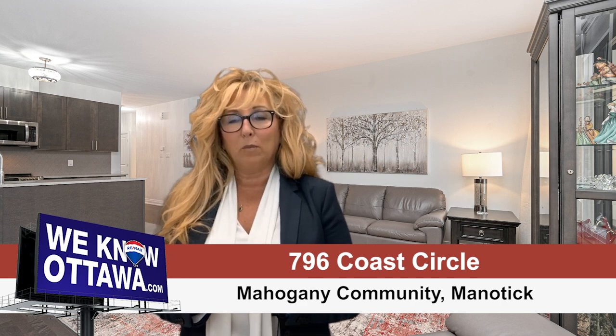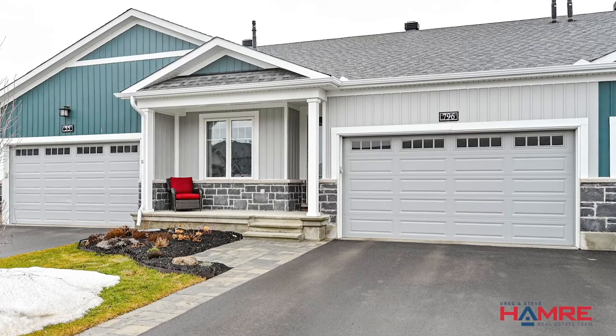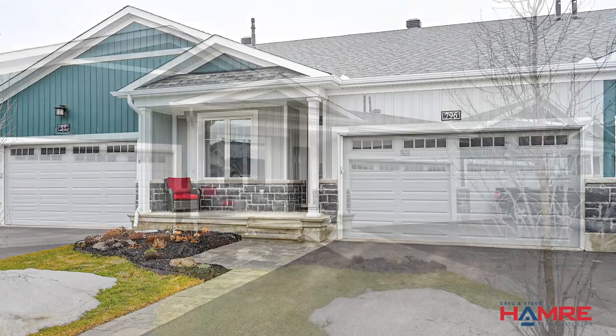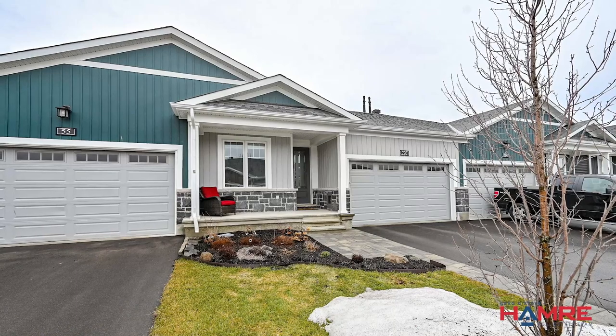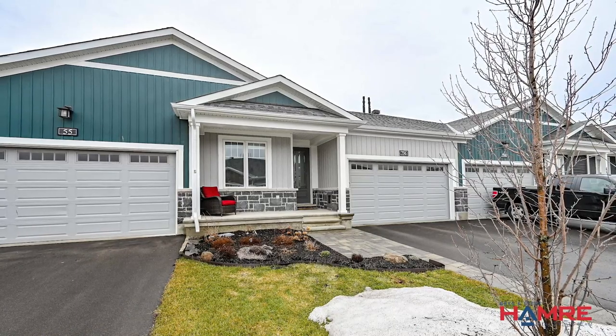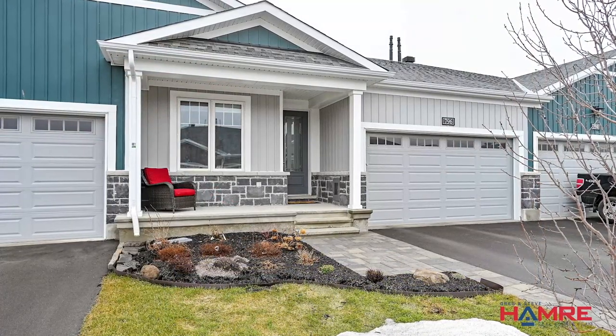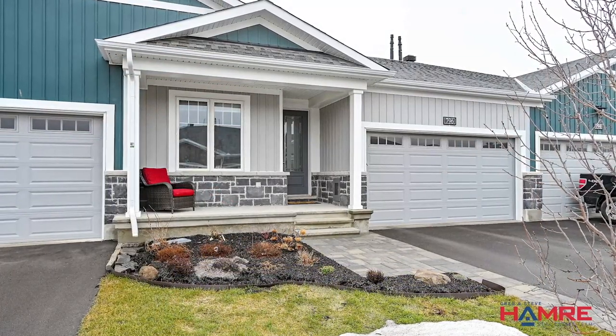This home is breathtaking. It's a two-plus-one bedroom bungalow town with three full bathrooms. Stunning curb appeal offering designer pavers, a covered front porch and a luscious garden. Eight-foot front door with glass insert and open foyer.